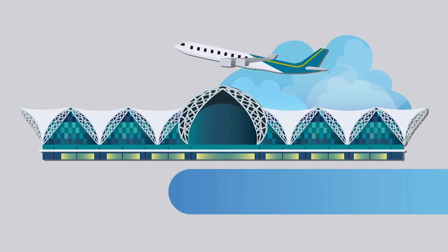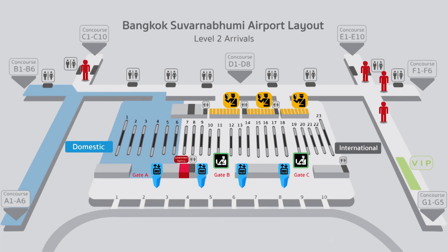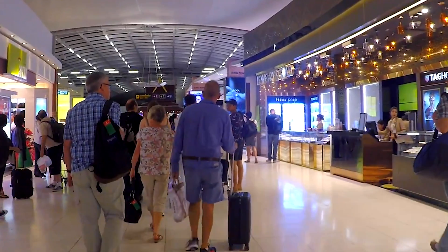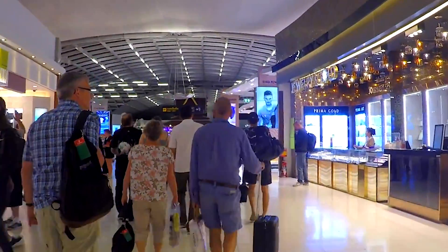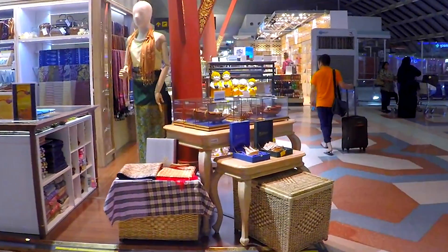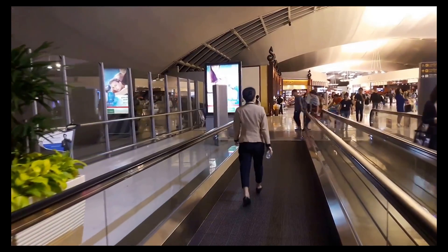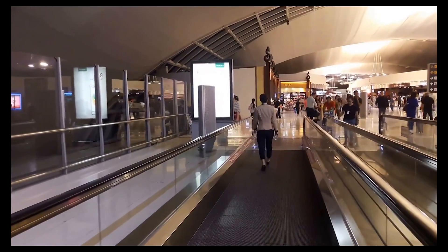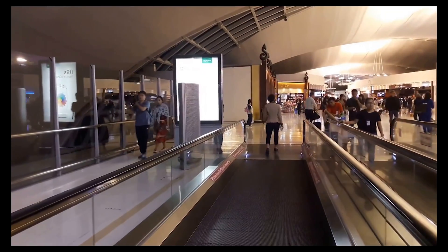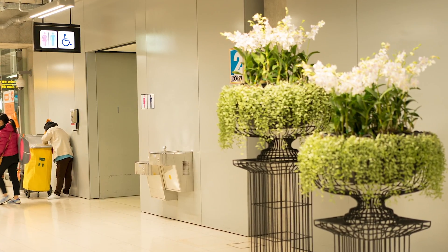Arrival process number one: from aerobridge to immigration, 5 to 15 minutes. Once you get out of the airplane through the aerobridge, you will notice signs directing you to the immigration area. The airport facilitates its passengers by providing an automatic walkway to save walking time, because the concourse of this airport is quite a long walk. You can use the restrooms available along the way, which are not as crowded as others in the terminal.